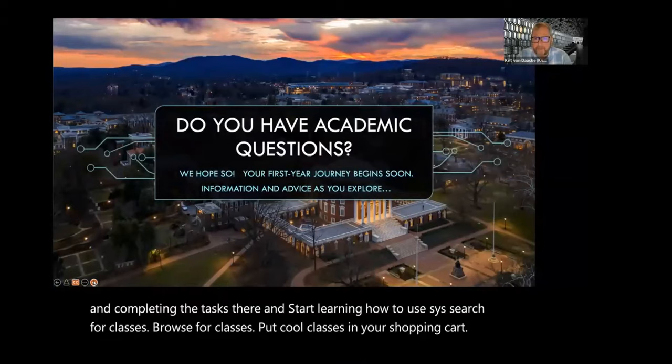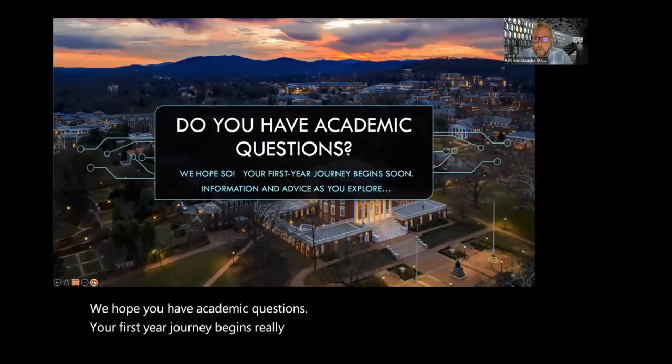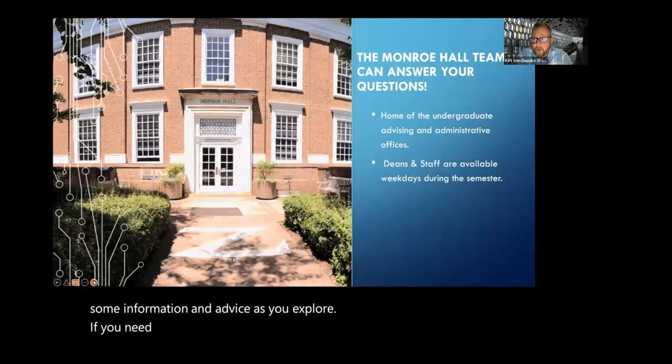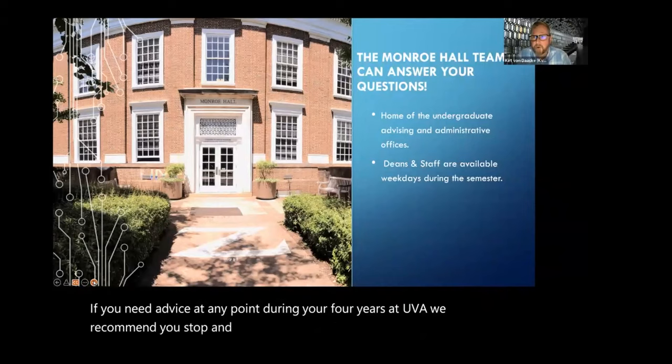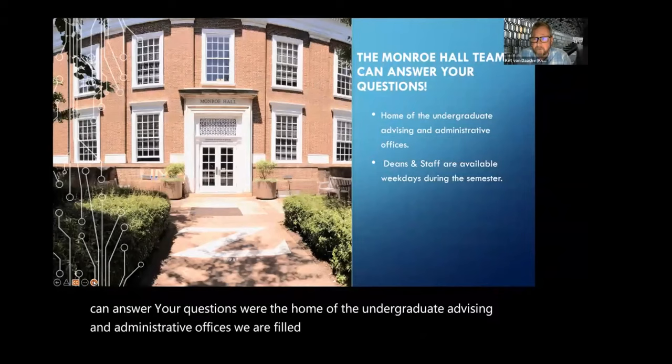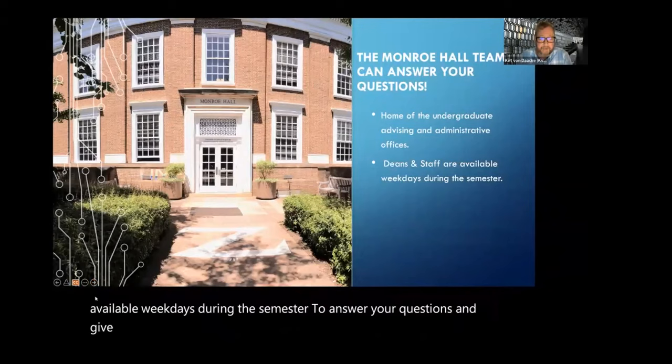We hope you have academic questions. Your first year journey begins really soon, so we want to set you up with some information and advice as you explore. If you need advice at any point during your four years at UVA, we recommend you stop and see us in Monroe Hall. The Monroe Hall team can answer your questions. We're the home of the undergraduate advising and administrative offices, filled with deans and staff available weekdays during the semester. Come see us.